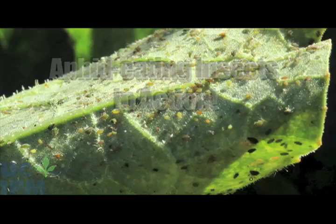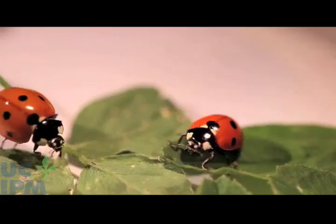Do you have lots of aphids in your garden? If you do, look very closely and you may also find beneficial insects feeding on them.